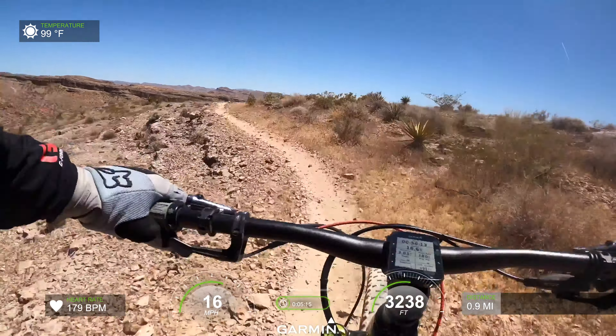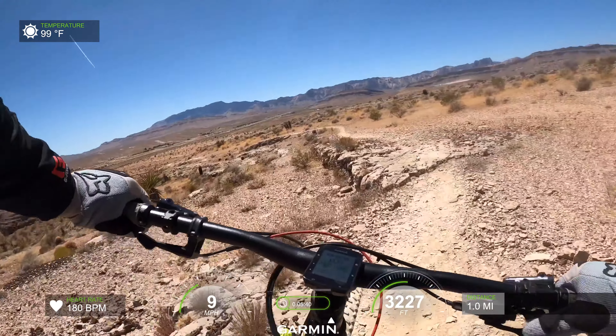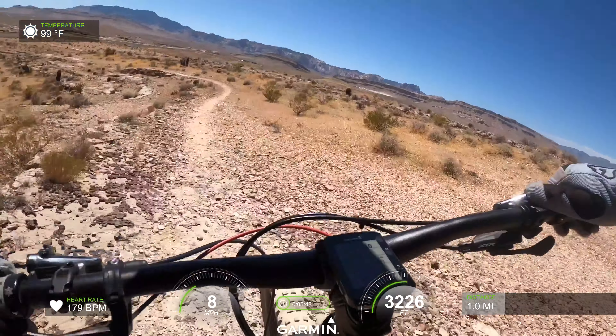Man, I'm thirsty. The heat really got to me. Heart rate's at 180. My hands hurt already.